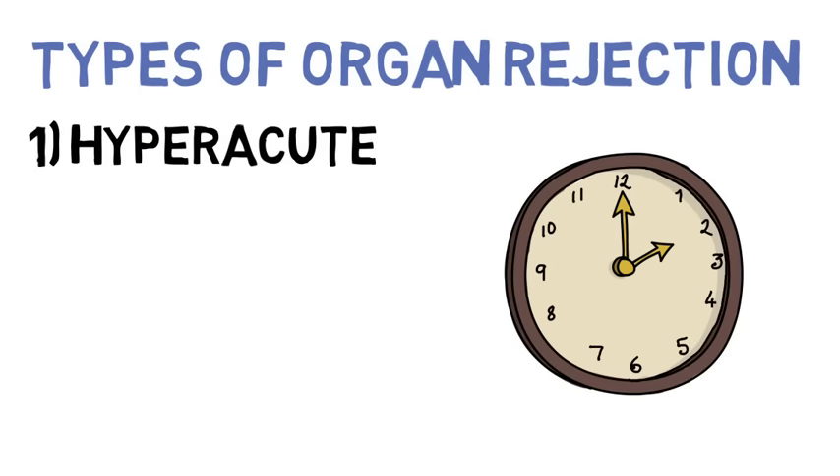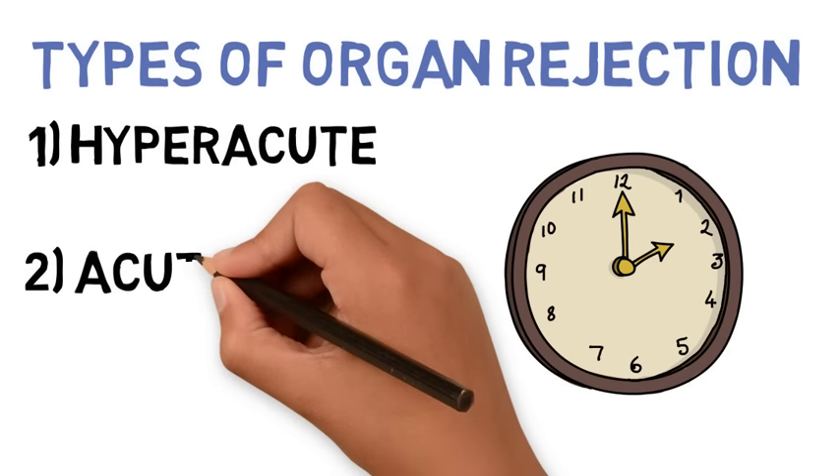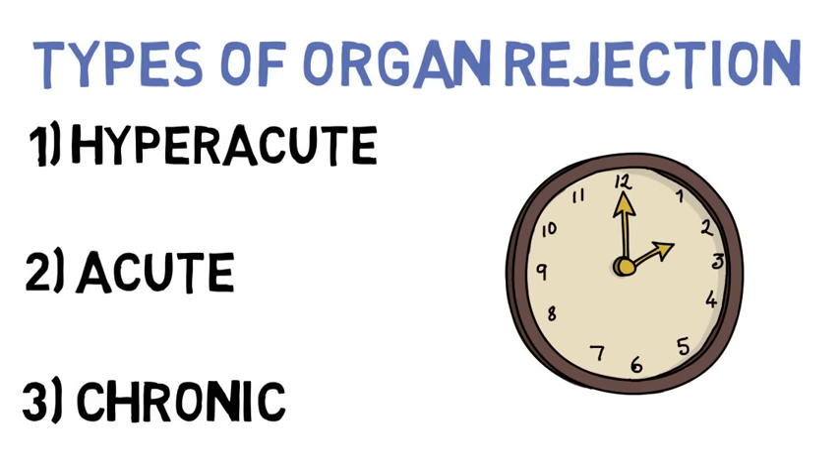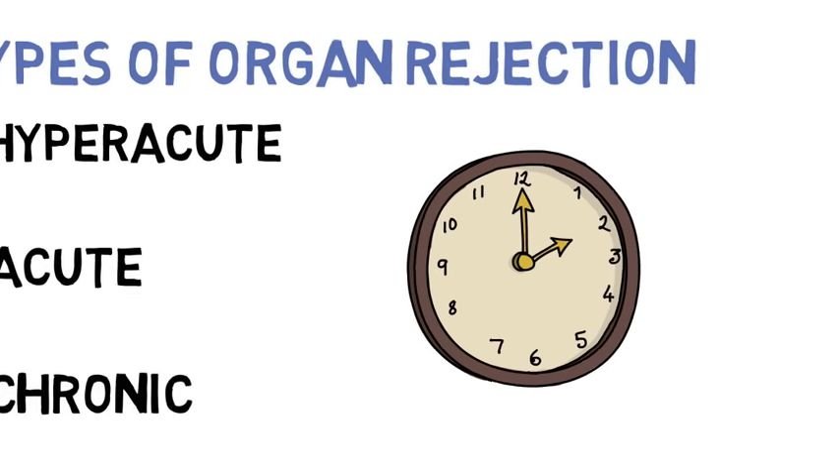First, there's hyper-acute organ rejection, which happens almost immediately. Second, there's acute organ rejection, which happens after a few weeks of receiving a donor organ. And finally, there's chronic organ rejection, which happens over a long period of time, typically years.